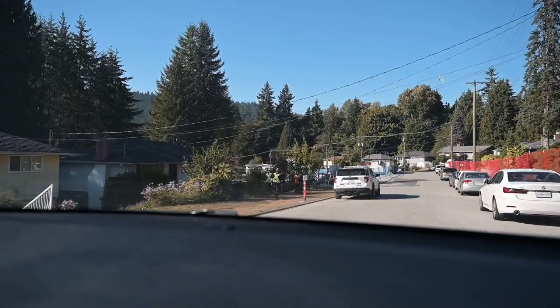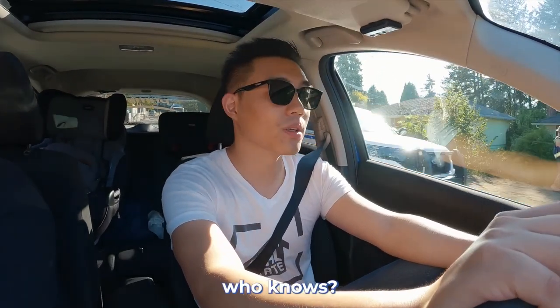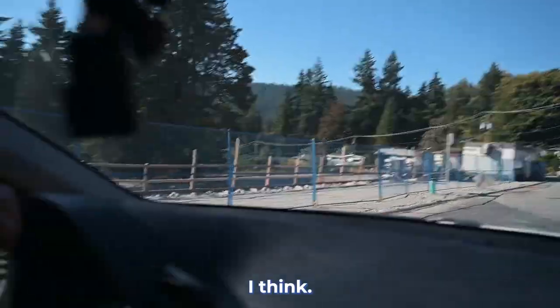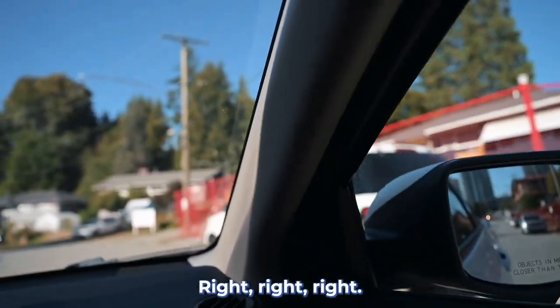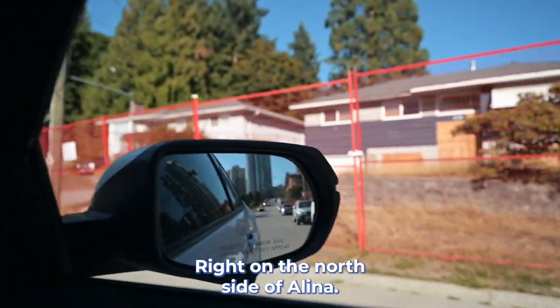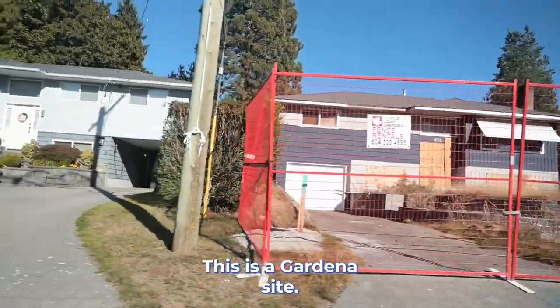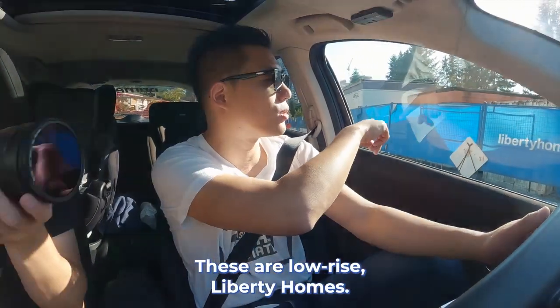There's a police officer right there — maybe an incident report, or maybe they found out about our drone! These are low-rise buildings, I think. This is the Gardena site, right on the north side of Alina. Coming here — yeah, this is Liberty Home. These are low-rise buildings by Liberty Home.